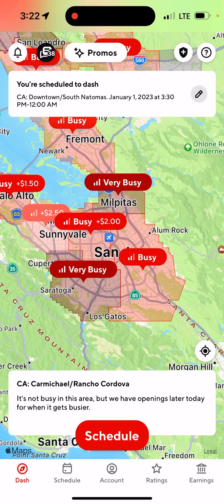Hey everyone, it's One Stop Guy. Today I want to show you guys how to use the DoorDash Fast Pay. The Fast Pay is for you to be able to cash out money instantly.